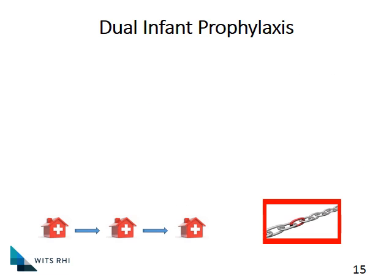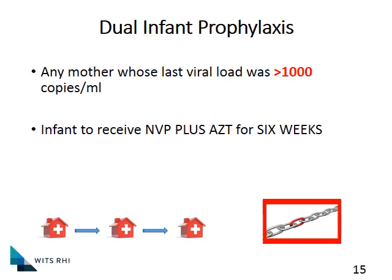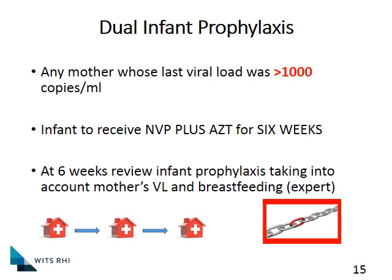Now we need to speak about dual infant prophylaxis. Any mother whose last viral load during pregnancy was more than 1,000 — all of those babies will receive Nevirapine plus AZT for six weeks. At the six-week review, the infant prophylaxis must take into account what the mother's current viral load is and whether she is going to be breastfeeding. The prophylaxis after six weeks will depend on those two factors and will normally be discussed with an expert. It is not an automatic assumption that the six-week Nevirapine and AZT will simply be stopped at six weeks.